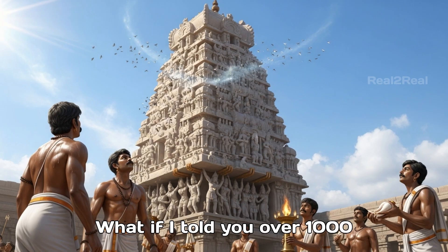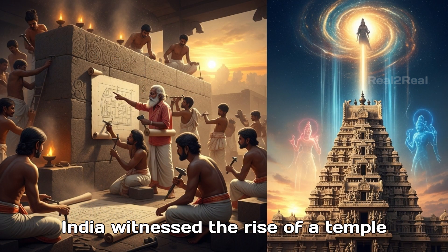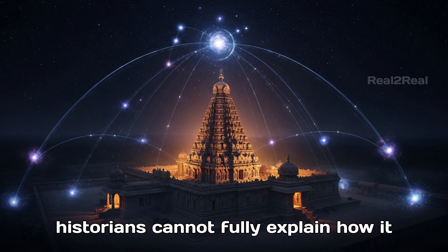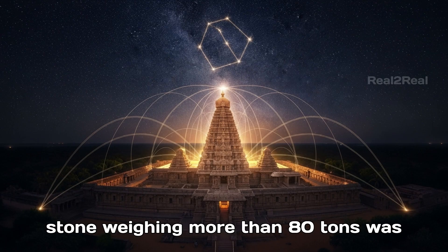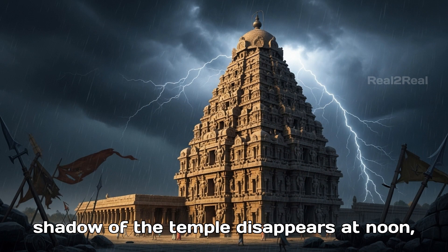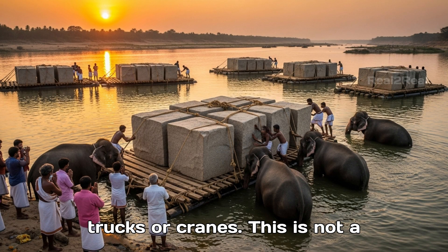What if I told you over a thousand years ago, when most of the world was still building huts and wooden forts, India witnessed the rise of a temple so grand and so mysterious that even today scientists and historians cannot fully explain how it was built — a temple where a single stone weighing more than 80 tons was placed at the very top of a 216-foot tower, where granite from miles away was somehow transported without wheels, trucks, or cranes.